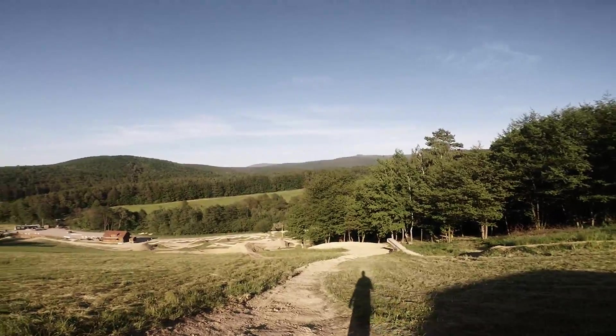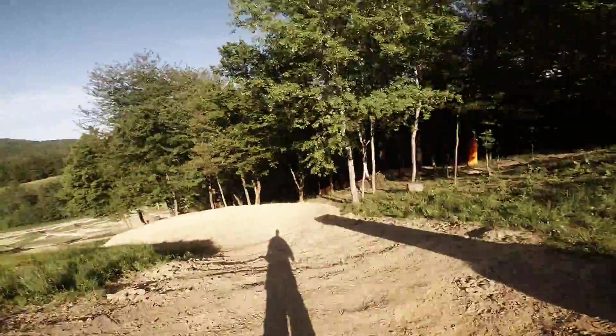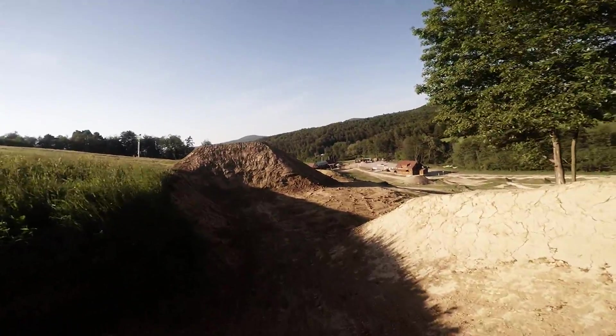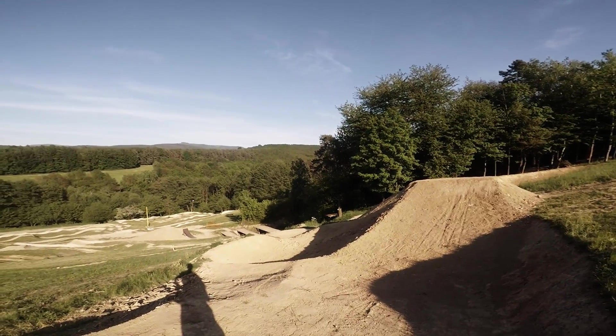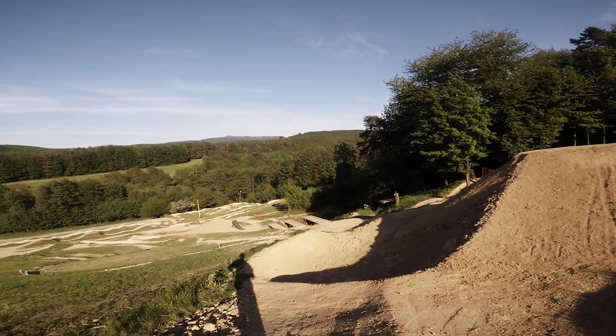After landing you have some quiet time to rest. The next feature is a step-up dirt to dirt, with a chill zone because the feature after that is pretty huge.